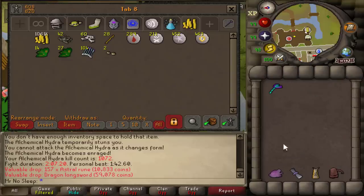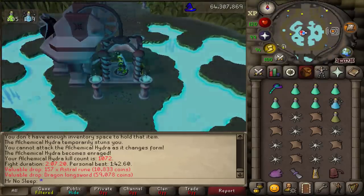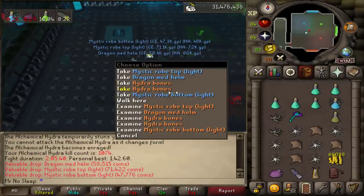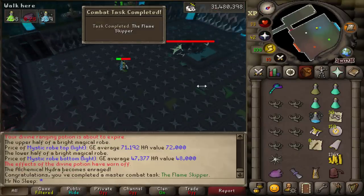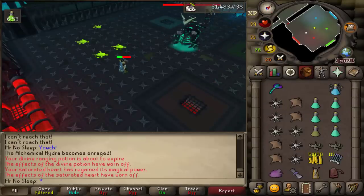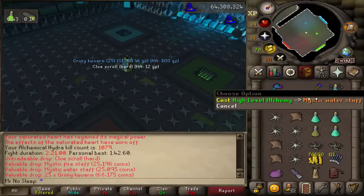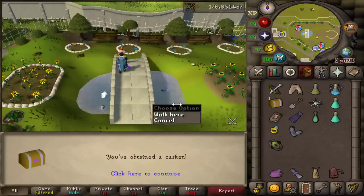Some people bring a Bonecrusher Necklace for prayer XP, but I find decent value in the bones so I picked up all of them. The only item I didn't high alch — not sure why — was the Mystic Robe Top and Robe Bottom. Everything else I high alched: rune items, dragon items, battle staves and so on.